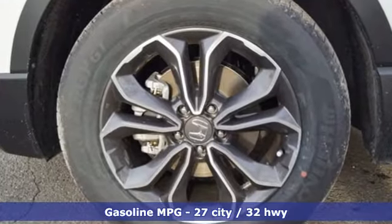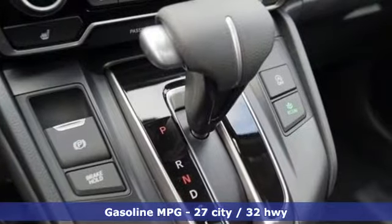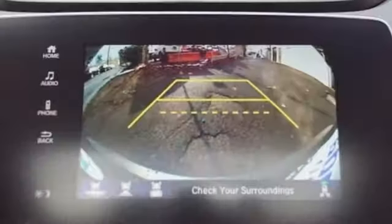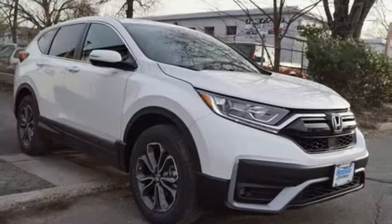You'll look forward to every drive with features like these: intercooled turbo inline four-cylinder engine, dual-zone climate control, streaming audio, digital instrument gauges, and front heated bucket seats.